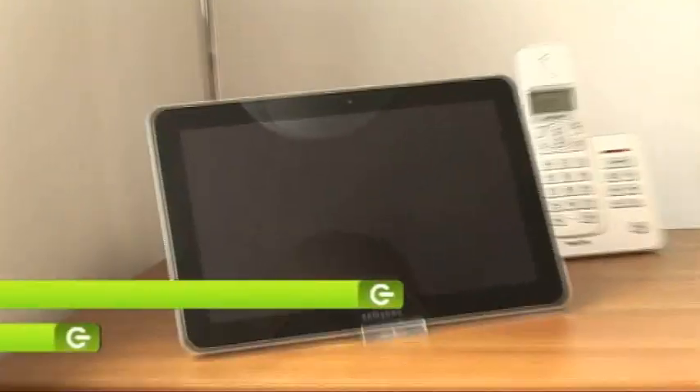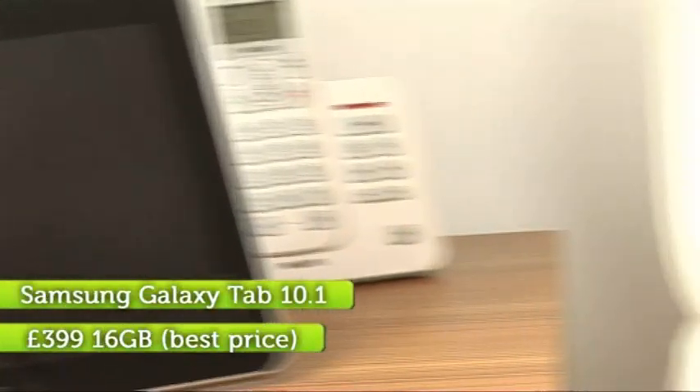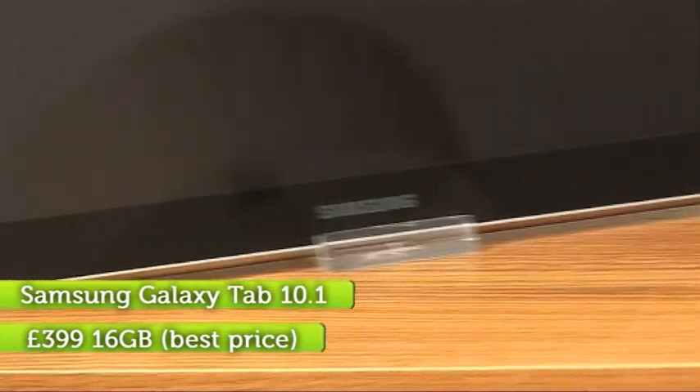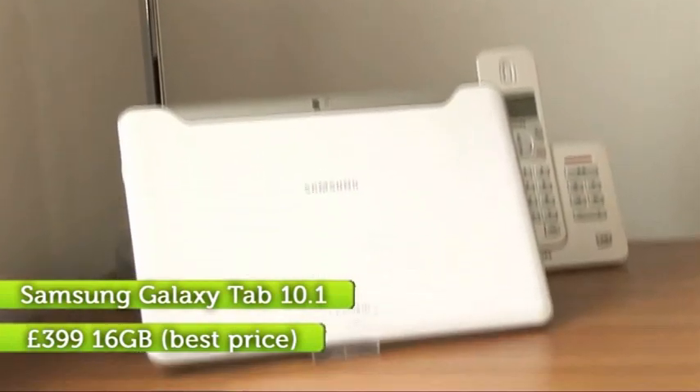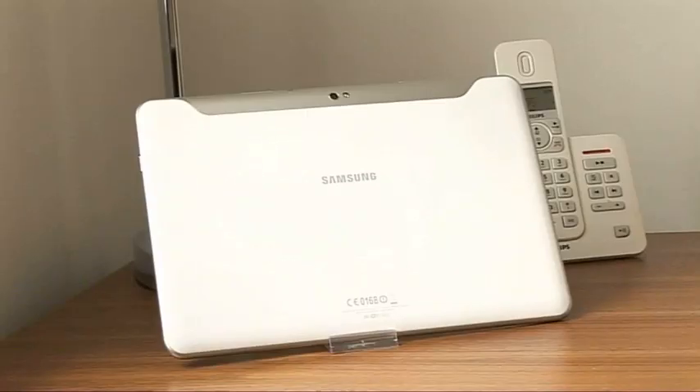This is Samsung's new 10.1 inch Galaxy Tab — not the slightly earlier 10.1 V Tab, which was slightly fatter. This is the new thinner, lighter version. Very desirable it is too.